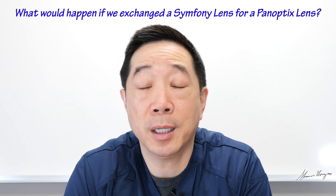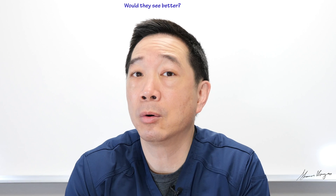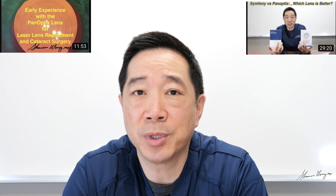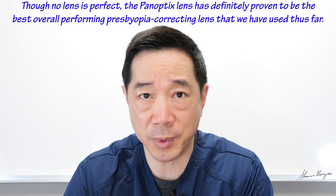So what would happen if we exchanged a Symphony lens for a Panoptix lens? How would the patient see — better or worse? Over the past three months we've presented a couple of videos about our early experience with the Panoptix lens, which we started using in September of 2019. Prior to that, we had used the Symphony lens since 2016 and it worked fabulously. The Panoptix lens has definitely proven to be the best overall performing presbyopia-correcting lens we've had the opportunity to use thus far.